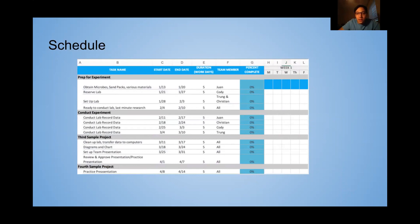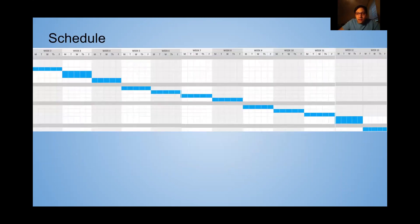This is the Gantt chart, which runs all the way from week one to week 13.